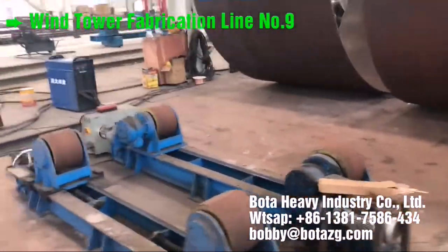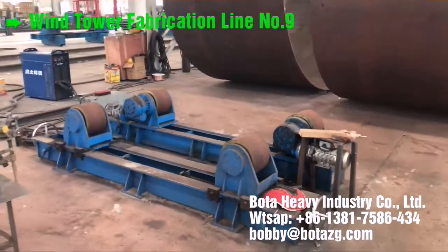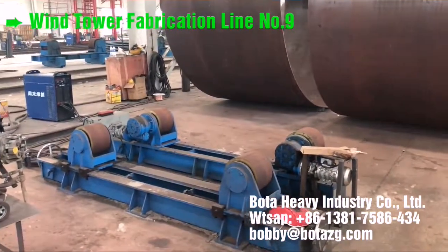Plate prefabrication. Blasting and cutting of plates.